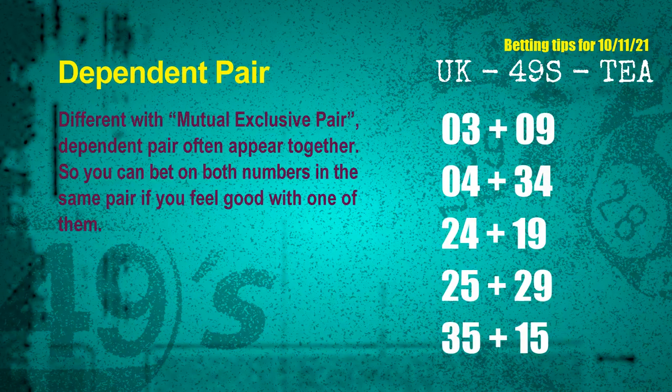Some numbers are mutual exclusive, and some are dependent. Numbers in the same dependent pair you can bet on both, because they are often drawn in one draw. The dependent pairs for the next draw are: 03 and 09, 04 and 34, 24 and 19, 25 and 29, 35 and 15.